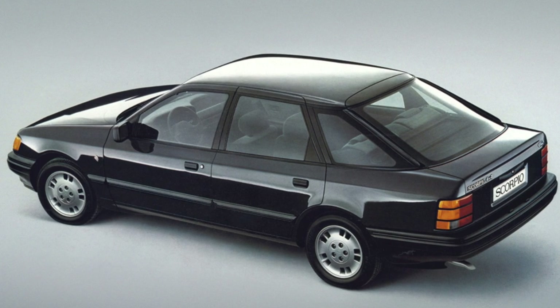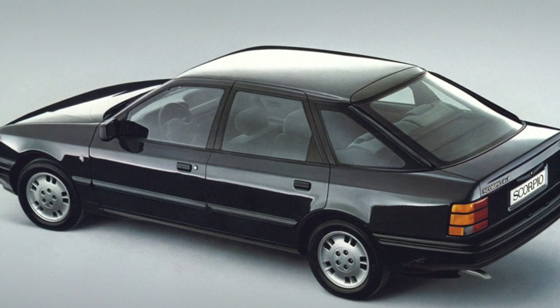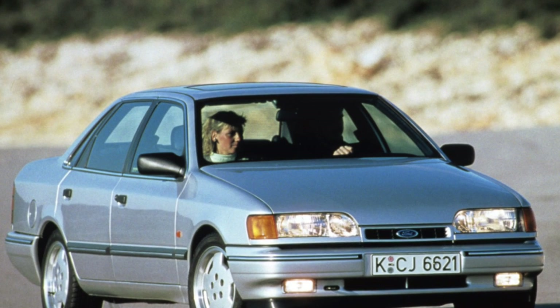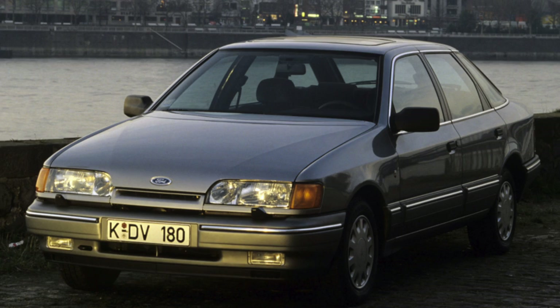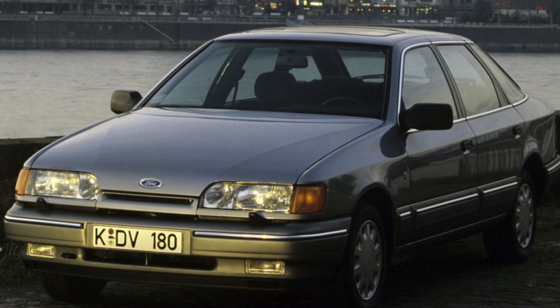Despite the fact that Ford Scorpio bodies are not galvanized, good anti-corrosion protection of the bottom and high-quality paintwork protect the metal from rust well. The only place where it can still appear is the arches of the rear wings. If the car has been operated for a long time with worn front shock absorbers, there may be cracks in the places of the strut towers.